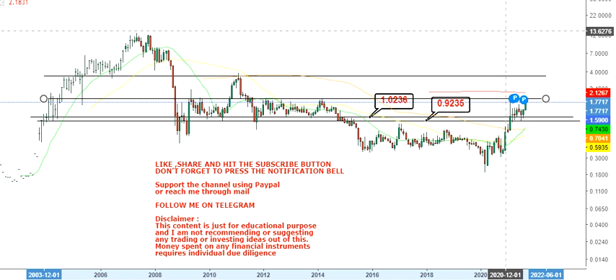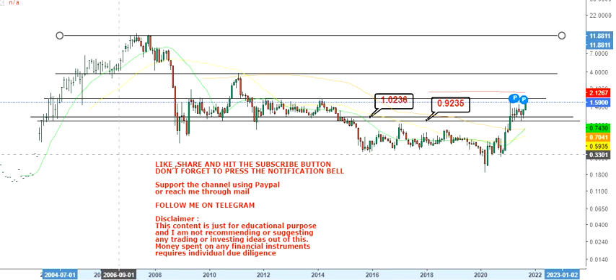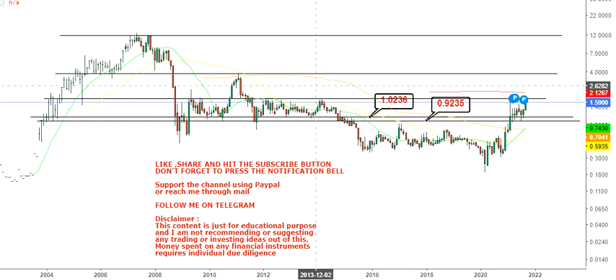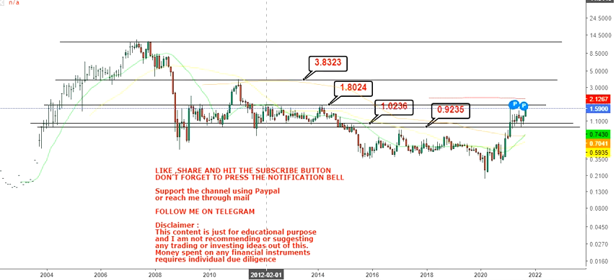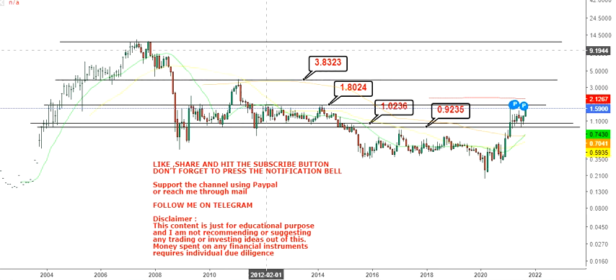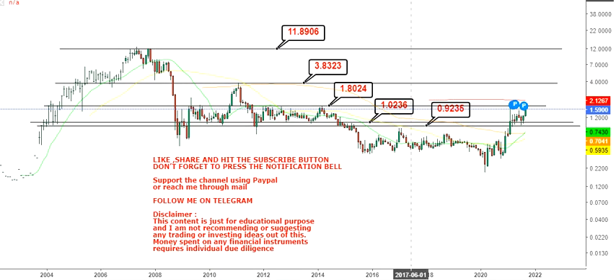The levels will push us towards the previous high — the long-term high the stock made in 2006 or between 2006 and 2008. In terms of targets, the first target is at 1.80; beyond that, the next big target is at 3.83; and beyond that, a big target in between 11 and 12 dollars. This is for the next couple of weeks, months, or probably years depending on the stock's movement, but the uptrend is intact and slowly but steadily the stock is moving to the upside.